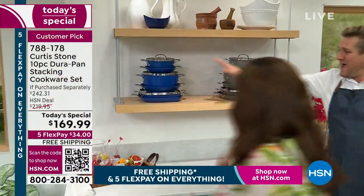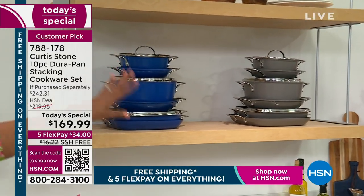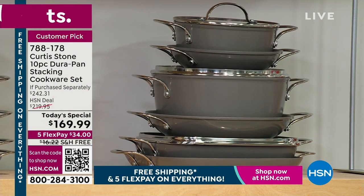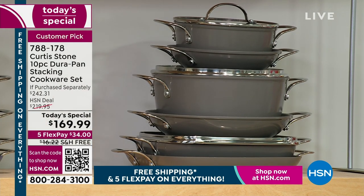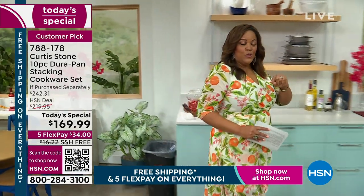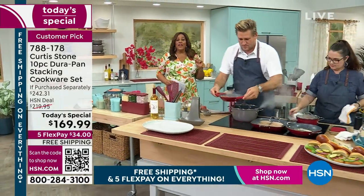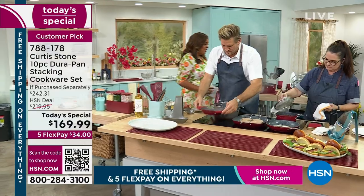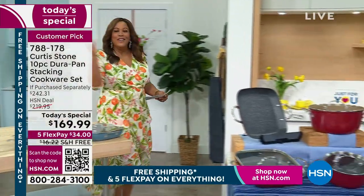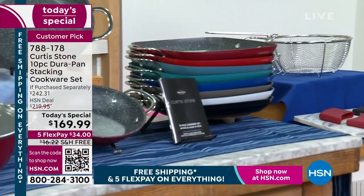We've got the gray, we've got the blue — just a full cookware set. Look how neat it is. This is a cabinet saver and an incredible savings for a 10-piece set. Look at that beautiful blue, that classic blue, that stone gray. Red is number one — you're getting first dibs.